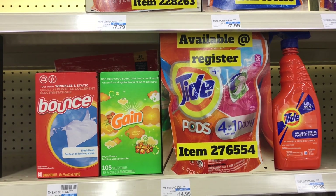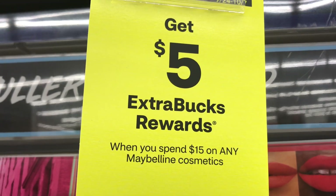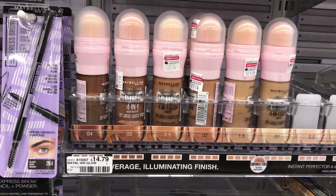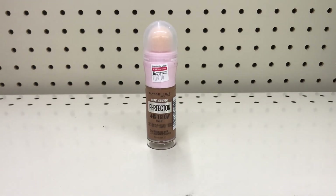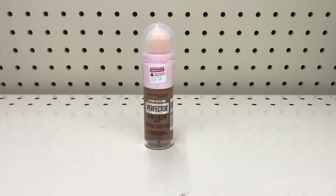This next deal can be a digital deal if you have all the CRTs. Maybelline cosmetics is on spend $15 get $5 back, limit of one. Pick up the Instant Age Rewind Perfecter at $14.79 — that's within the 98% rule if your store follows it. Last week we received a $3 instant CRT for Maybelline. I also have a $3 off $15 Maybelline CRT, and today we got another $3 digital coupon. All together it drops to $5.79 — pay that and get $5 back, making it just 79 cents.